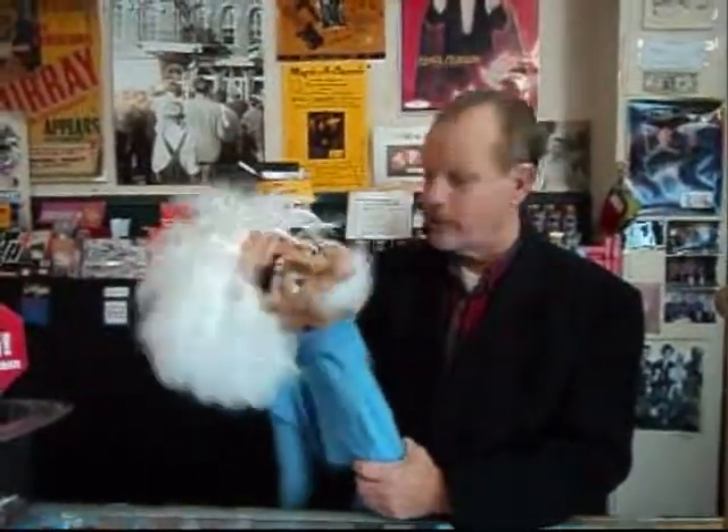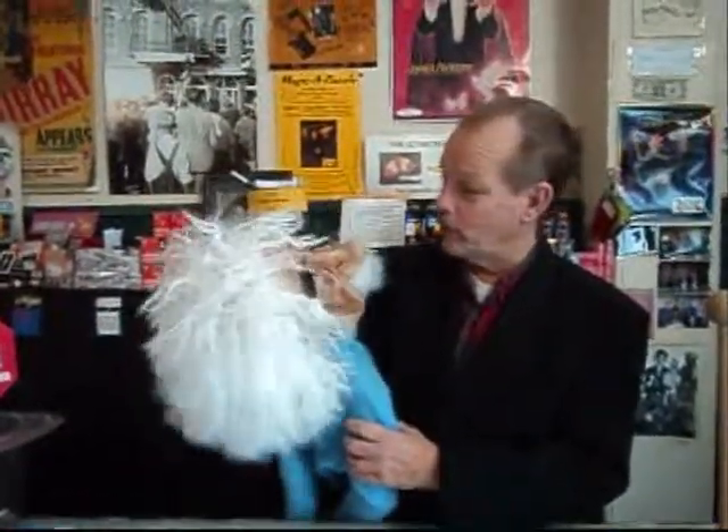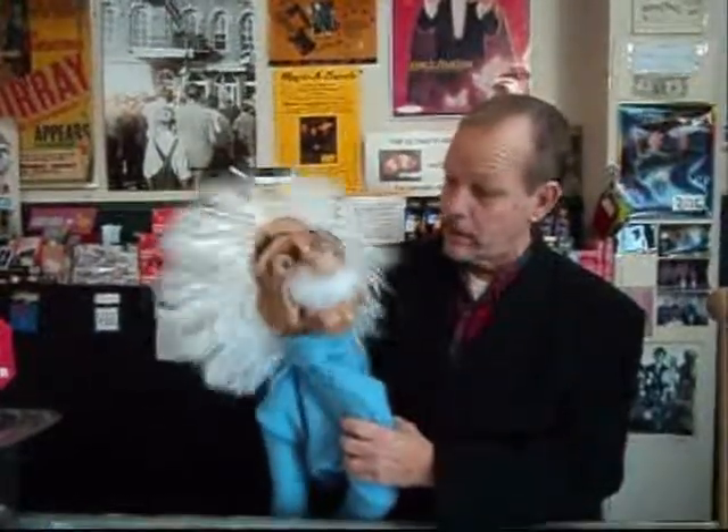It could be an Einstein or Mark Twain puppet — it could be either one. I like Einstein. This would be great for a science show or for a library program. He'll be full-bodied when you get him. Right now we're working on the bodies, but as you can see, he's a little wild — that's pretty cool.